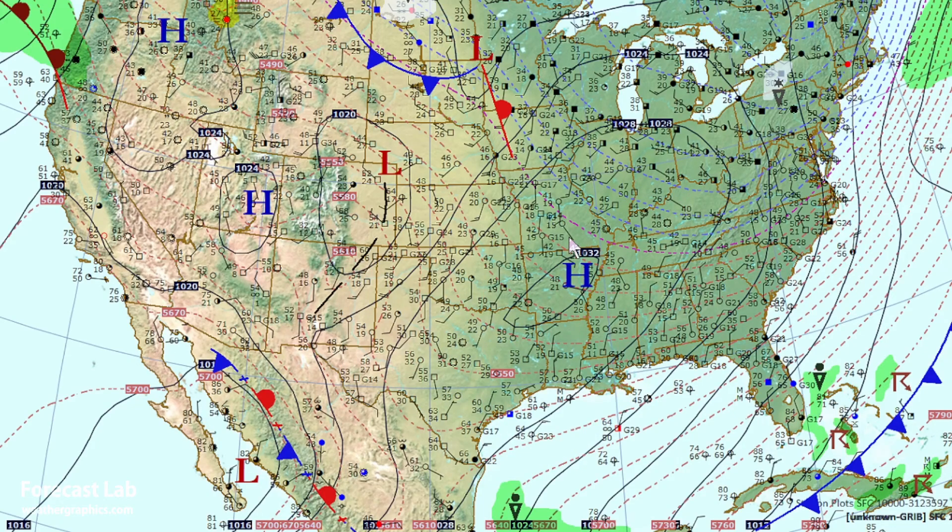It was a cold morning — Tulsa was down to 23 degrees, a daily record. In Fayetteville they got down to 20 degrees, tying the record set in 1993. Some of that cold air is still in the plateau regions of Mexico, with a stationary front visible and temperatures down to 46 degrees at the bottom part of the map.